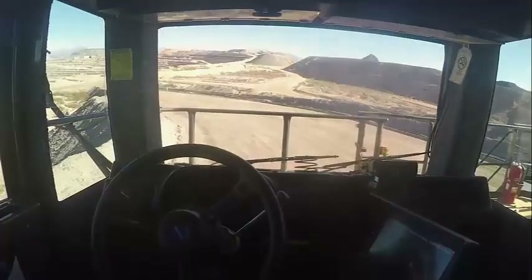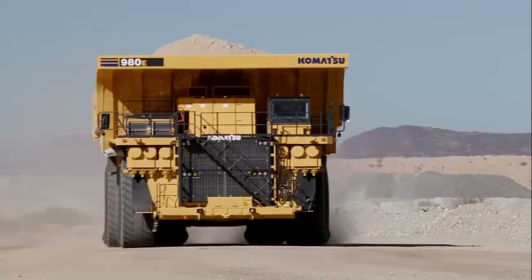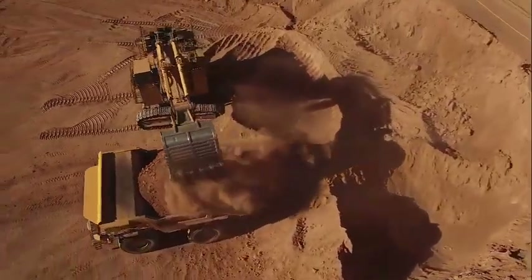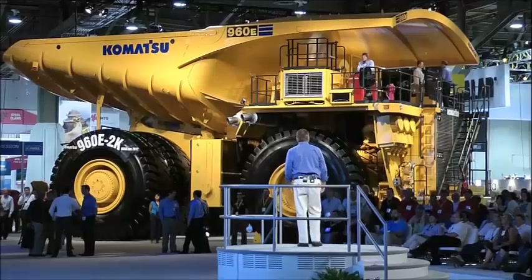The two-stage turbocharged engine consumes on average 160 liters an hour when running, which also happens to be more efficient than its heavier dump truck counterparts. While not the biggest in its field, the Komatsu 960E-1 is both reliable and efficient, perfect for mine sites looking to reduce costs.